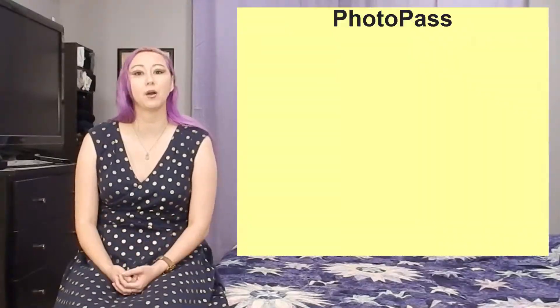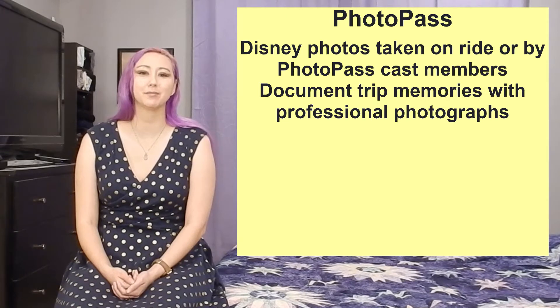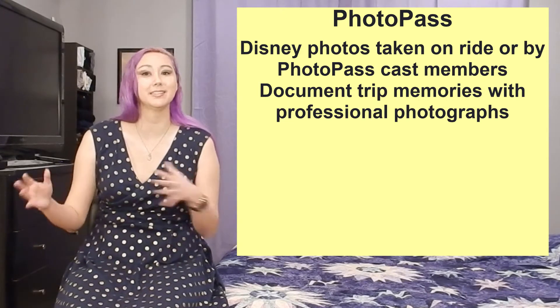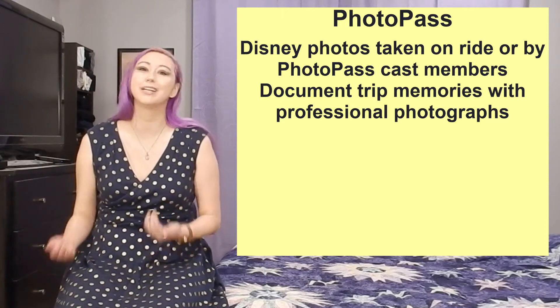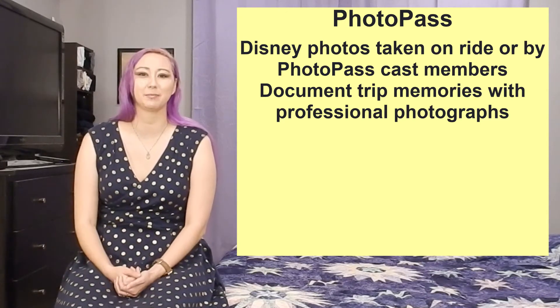Disney PhotoPass is essentially what Disney calls their pictures being taken on rides or by their cast members. This is a great way to document loads of your memories in photographs. And at least in my experience, there's usually one person in the travel party that insists on taking pictures, which means they're usually never in the pictures. PhotoPass is a great remedy for this to make sure that you are in some of those pictures too.